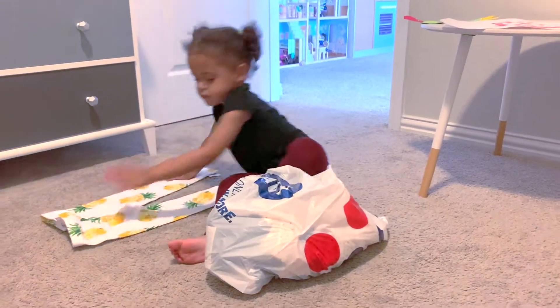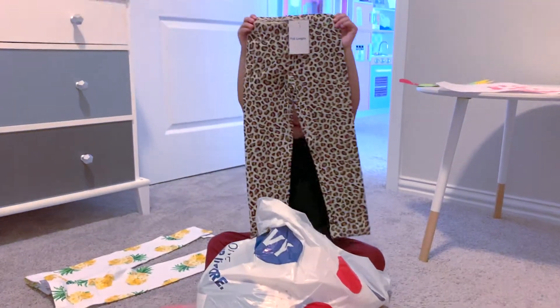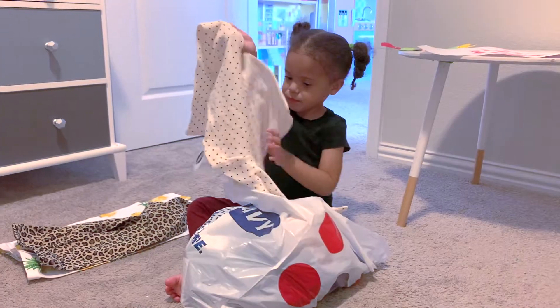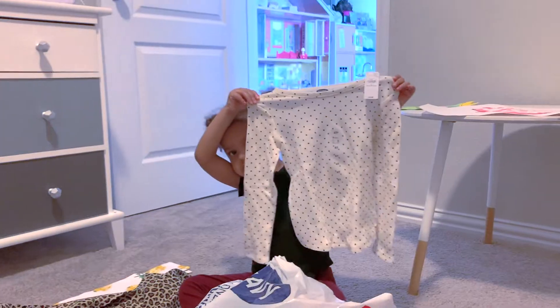All right, what else? We got some cheetah print leggings. Oh yeah, very cute. Good job, baby. Ooh! A long sleeve polka dot top. Yeah? That's very pretty.